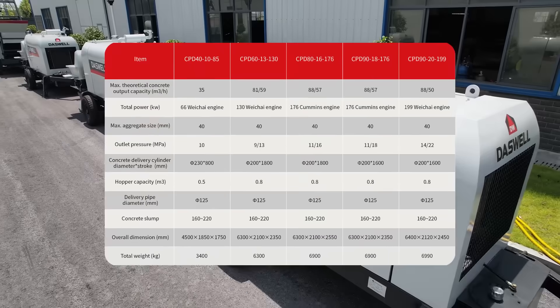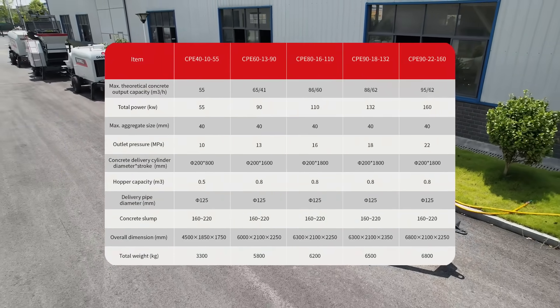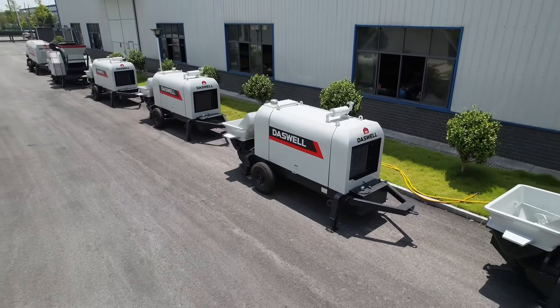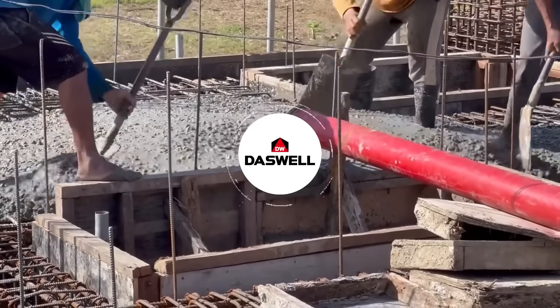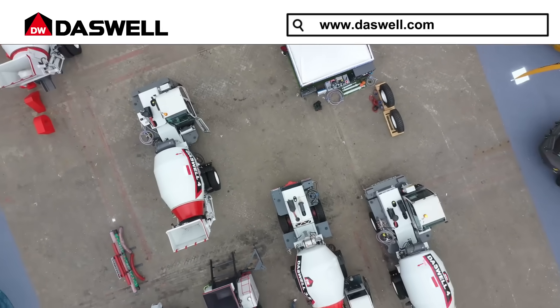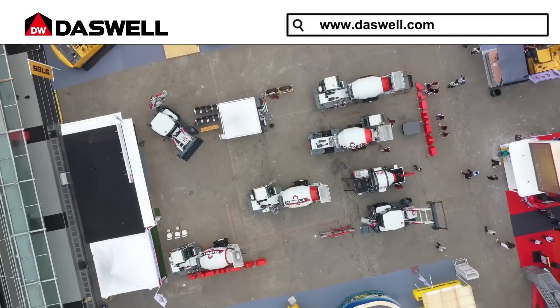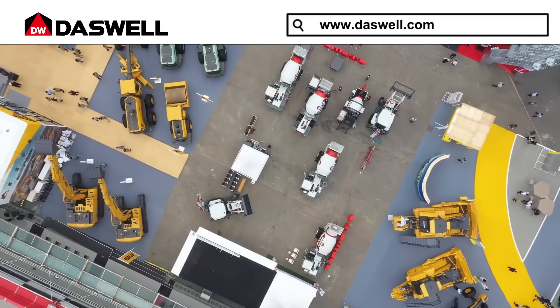Want to know which concrete trailer pump is right for you? Contact Daswell Group today for a free consultation and get your personalized quote. Click subscribe for more professional tips and real-world construction solutions. Daswell Group is your trusted partner for concrete trailer pumps worldwide. Build smarter, build better, and make every project a success with Daswell Group.